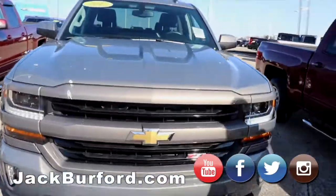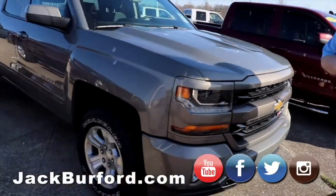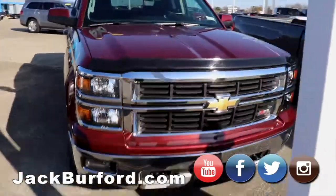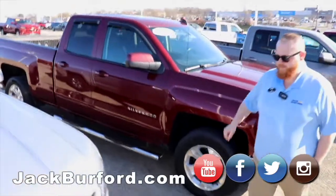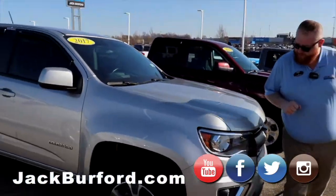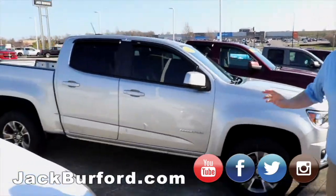Our 2017 Pepperdust — love the color, we need to get it in the back and get it detailed. Got a 2015, another Cajun Red truck, all dressed up with the Bug Guards and Wind Guards. This is a local truck that we traded for — beautiful truck. And a 2017 Z71 Colorado with great tires and leather-trimmed interior.